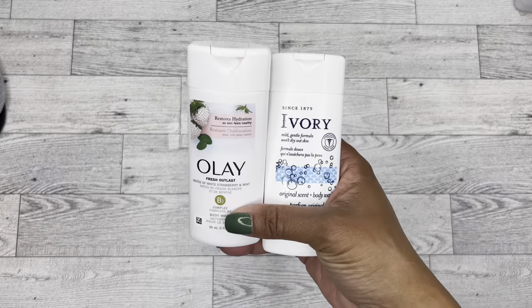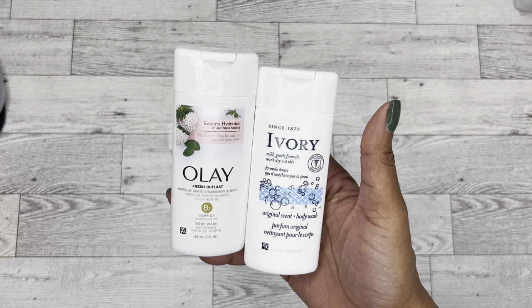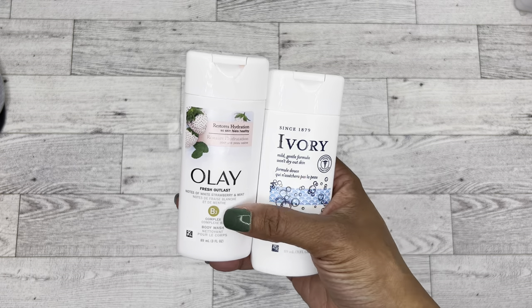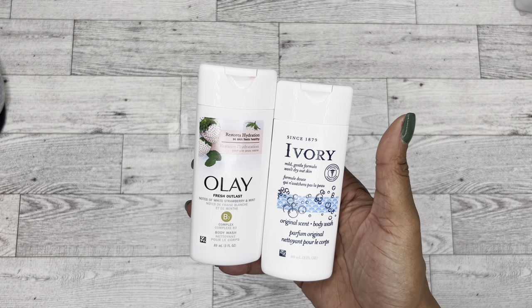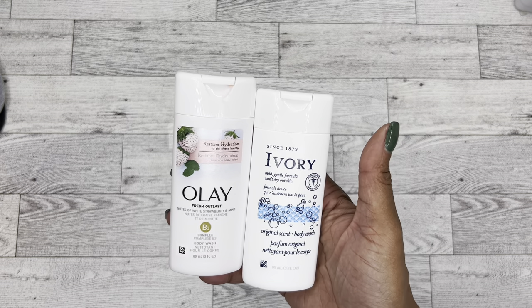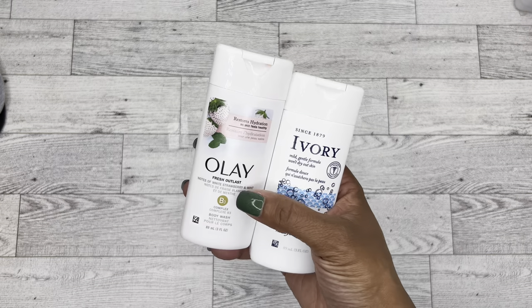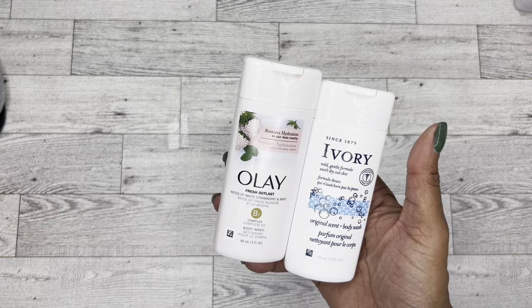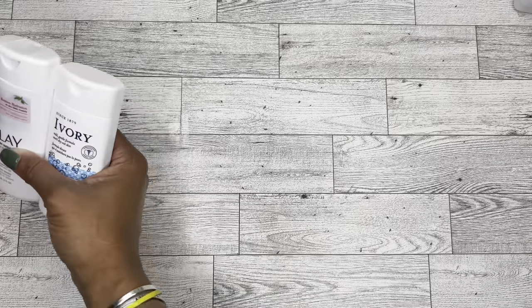And then speaking of traveling, I thought these were really nice — the travel size soaps. I don't know if I've ever seen name brand soaps in Dollar Tree before, so I went ahead and picked up two of these. I just keep them on hand, you just never know when you might need an extra one. So the Olay, which I thought was really cool, and then Ivory, which is one of my favorite soap brands in general.